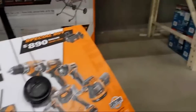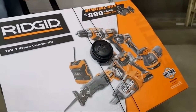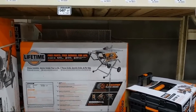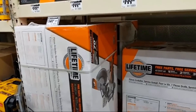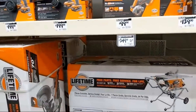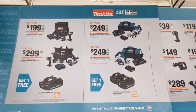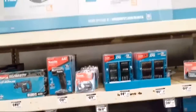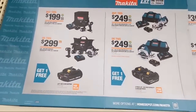They also have the Ridgid 10-inch table saw with the gravity-rise stand. And the 12-inch sliding miter saw from Ridgid at $349 — crazy. Moving to Makita deals: the subcompacts with two 2-amp hour batteries in a little lunch bag with their awesome musical charger at $199. Or there's the subcompact kit with a bigger bag — if you're an electrician this might be your kit.